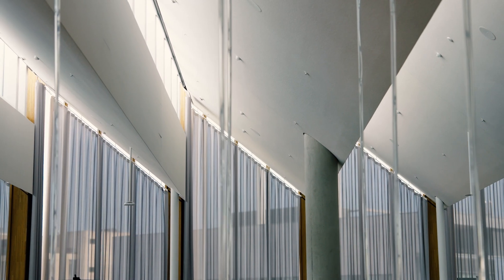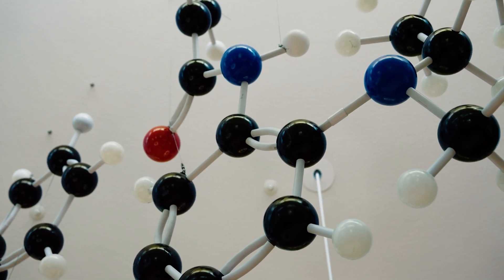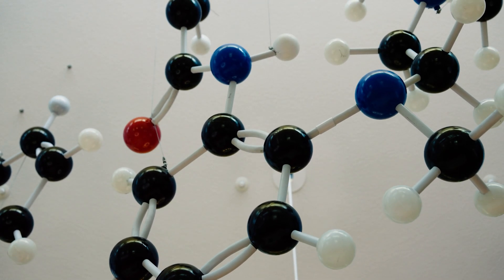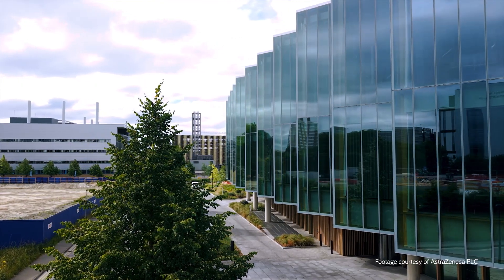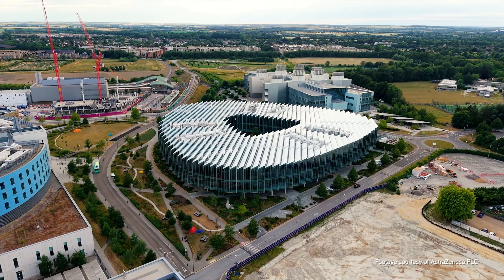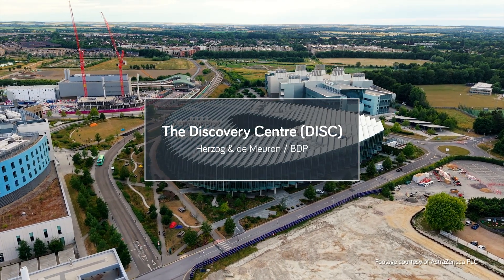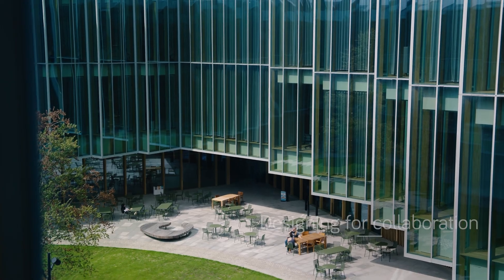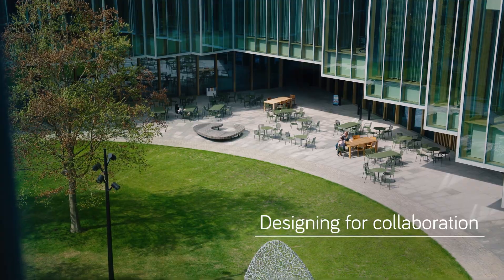Cambridge is one of the most renowned universities in the world, and having the opportunity to develop and design a research facility in this fantastic heritage was a great endeavor for us. The Discovery Center is its official name, but it's affectionately known as the DISC, and it's home to just over 2,000 scientists.